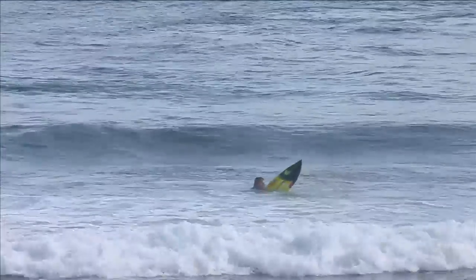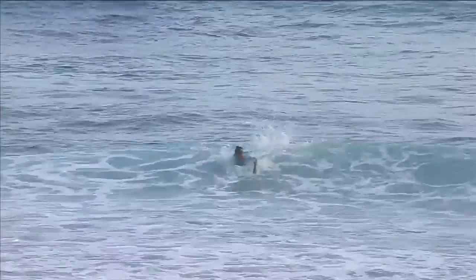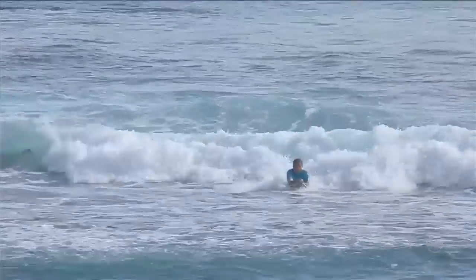Sylvana got the first wave early and ended up sitting for the rest of the heat. And Conlogue will get a spot into the quarterfinals here at the Margaret River Pro.